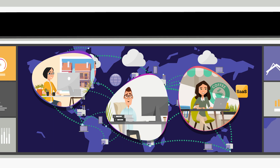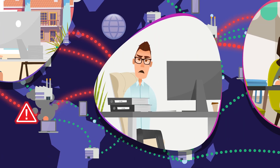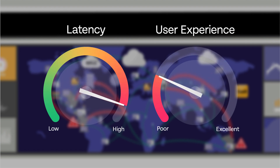Absolutely. SD-WAN provides agility; however, it does not address latency — delays caused by waiting for data to travel long distances through the network. Latency can slow or even stall applications, causing poor response time and impacting user experience.